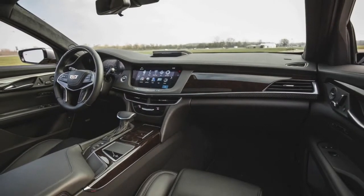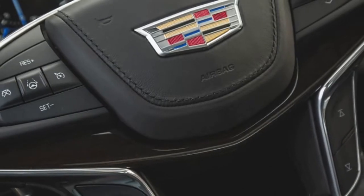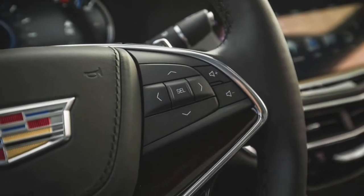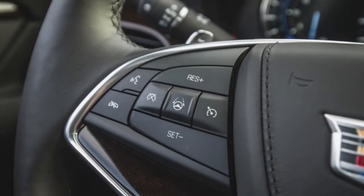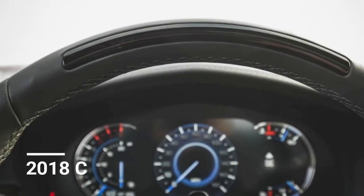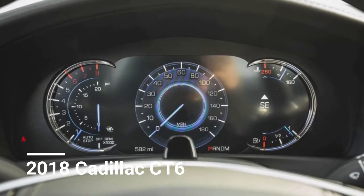The CT6 is available with four trim levels and four powertrain options. The base model has a 265-horsepower turbocharged inline-four paired exclusively with rear-wheel drive, starting at $55,095. For another $2,000, buyers can add a 335-horsepower V6 and all-wheel drive. The 404-horsepower twin-turbocharged V6 starts at $66,190, and the plug-in hybrid costs at least $76,090.